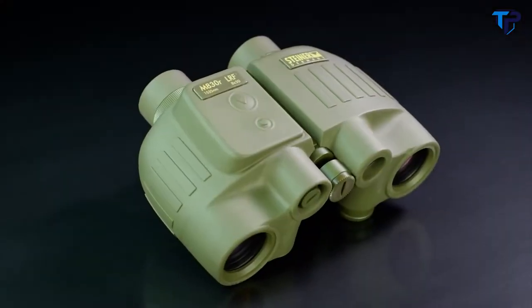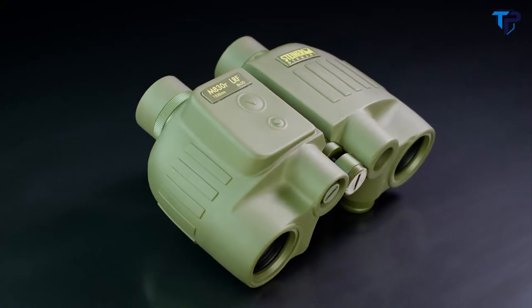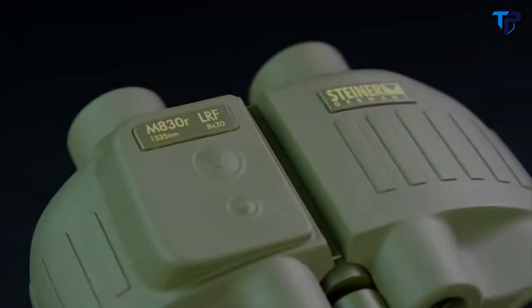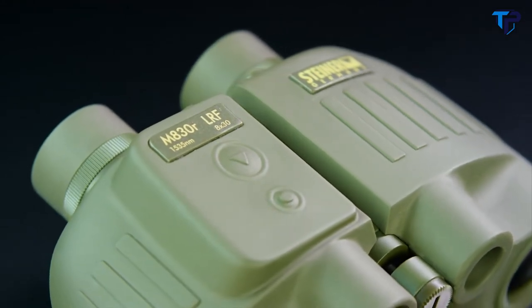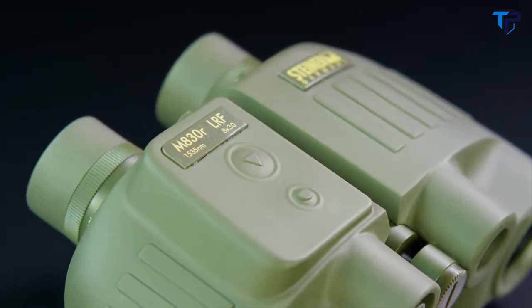Small, light, optically brilliant, bedrock tough, and incredibly accurate — the Steiner M830R laser range-finding binocular keeps you invisible, accurate, and master of the battlefield.